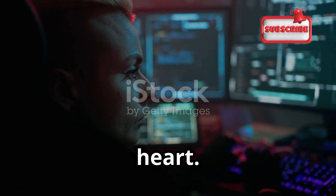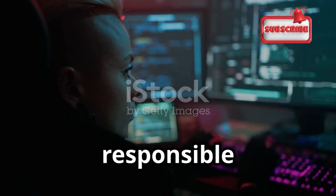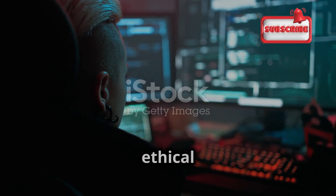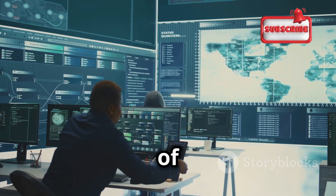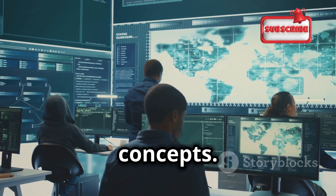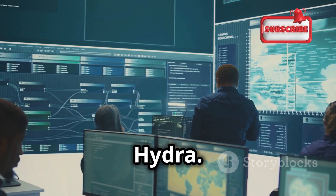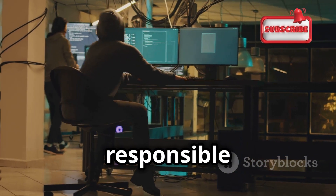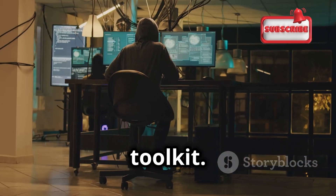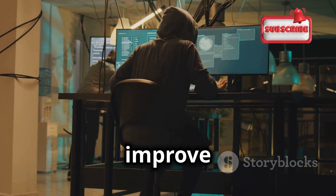Hydra is not a tool for the faint of heart. It requires a deep understanding of cybersecurity principles and a responsible approach to its use. Misuse of such tools can lead to serious legal and ethical consequences. It is a sophisticated piece of software that requires a solid understanding of networking and security concepts. However, with the right knowledge and responsible use, Hydra can be an invaluable asset in your cybersecurity toolkit, helping you understand the strengths and weaknesses of your security measures and improve them accordingly.